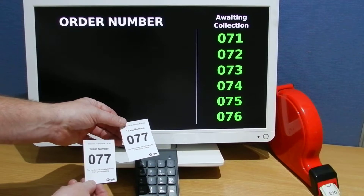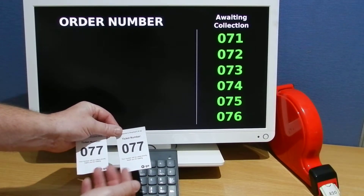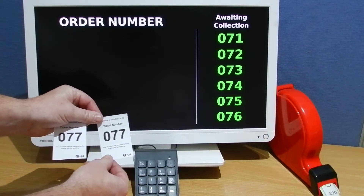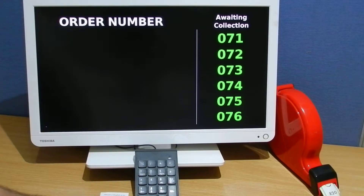These cards can either be printed, and the same card can be reused so you don't need a new ticket each time. Simply, the number goes with the prescription and gets given to the pharmacist to produce. Once the order is produced, it is brought to the front counter and the order number is just called.